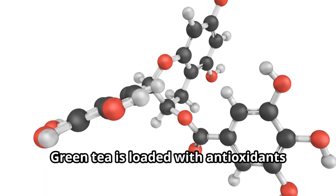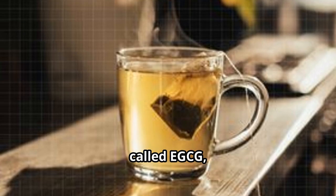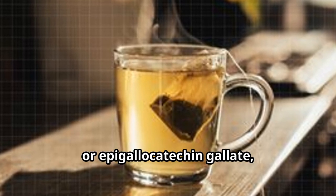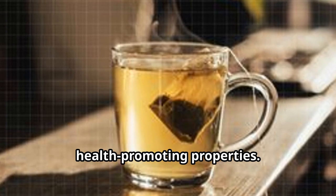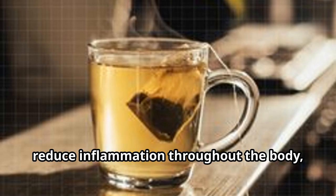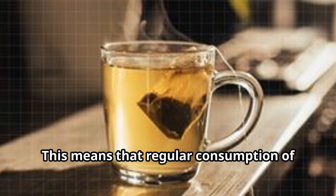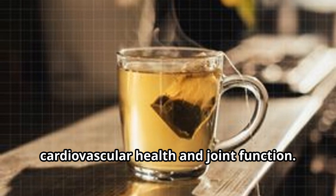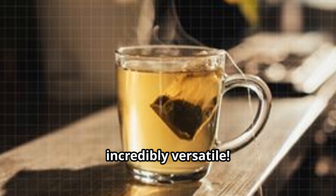Green tea is loaded with antioxidants called catechins, and one particular catechin called EGCG — epigallocatechin gallate — is a potent anti-inflammatory agent. Studies have shown that EGCG can help reduce inflammation throughout the body, from our joints to our arteries. This means that regular consumption of green tea can contribute to better cardiovascular health and joint function.